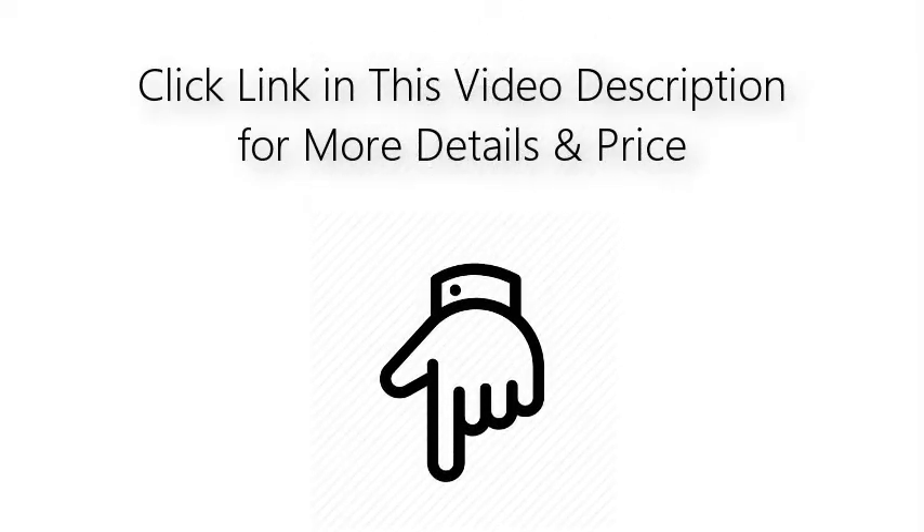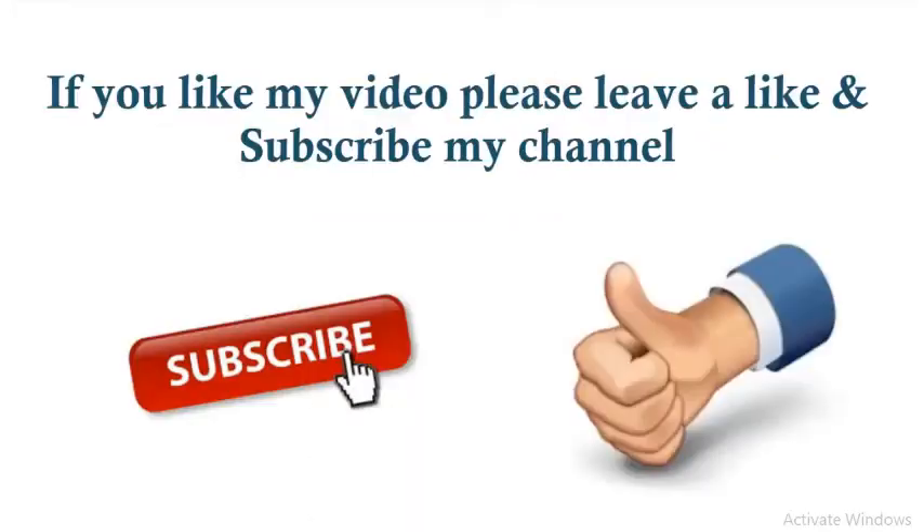Click the link in this video description for more details and pricing. If you like this video, please leave a like and subscribe to my channel.